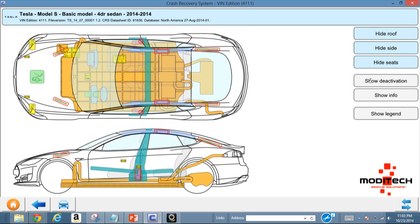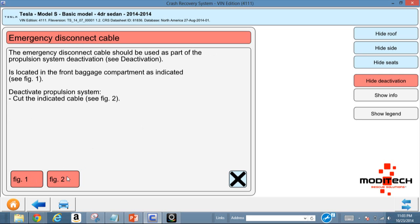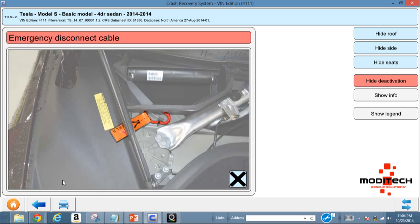Where the battery is — and what I like is you can click 'Show Deactivation.' In the case of a collision with airbag deployment, the propulsion system will be disabled. It tells you to chop the wheels, disconnect the indicated cable — see link one — which is the emergency disconnect cable used as part of the propulsion system, and it shows you a picture of where you can cut.